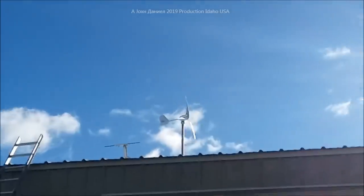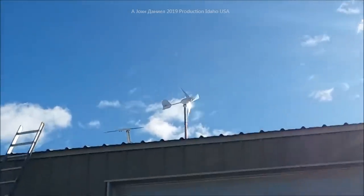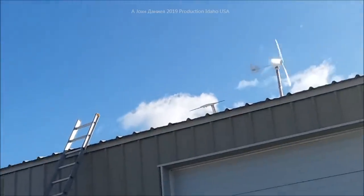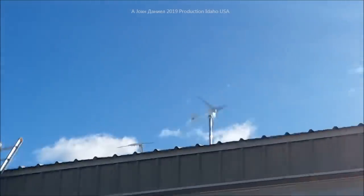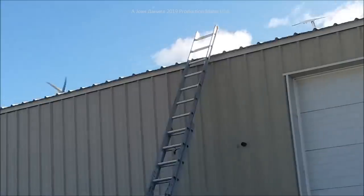Listen to it — you hear that? It powers up. It is no joke. The camera makes it look like the blades aren't moving, so we'll get back here and take a look at Chaos up there.